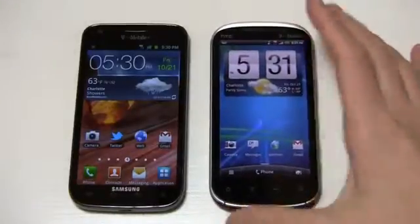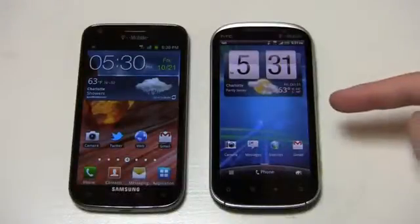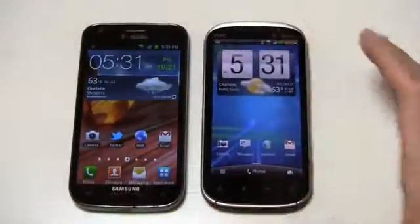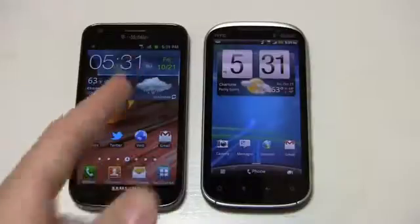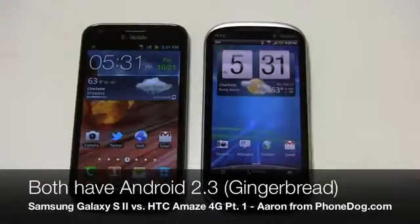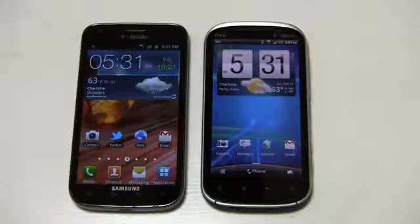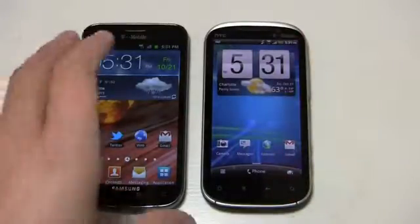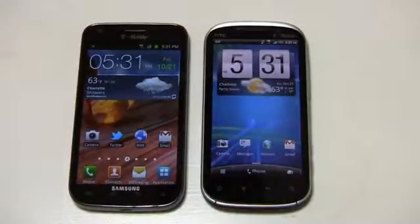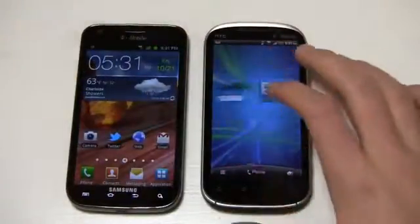The HTC Amaze also has a 1.5 GHz dual-core Snapdragon S3 CPU, a 4.3-inch QHD display, an 8-megapixel camera with 1080p HD video recording, and a front-facing camera — as does the Galaxy S2. Both are available at T-Mobile now, running Android 2.3 with their respective user interfaces: TouchWiz 4.0 on the Samsung and Sense 3.0 on the HTC. This one is $229.99 and this one is $259.99, so they break out of that magical $199.99 price tier that carriers have used for a couple of years with their high-end devices.